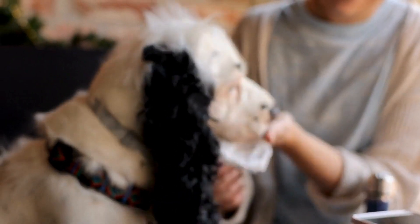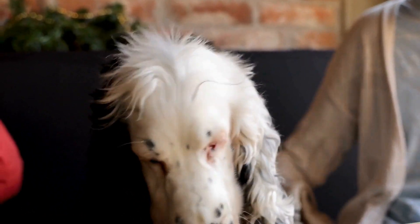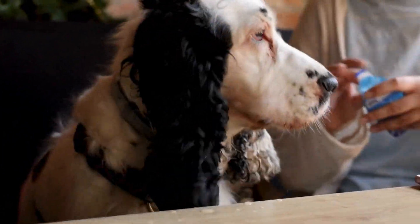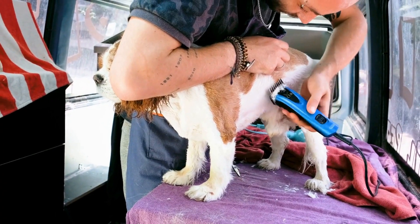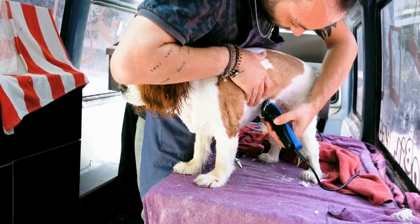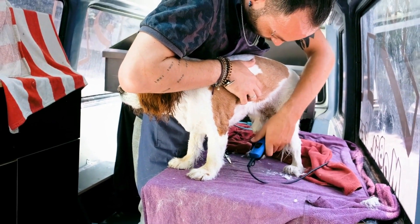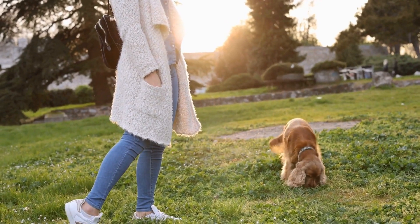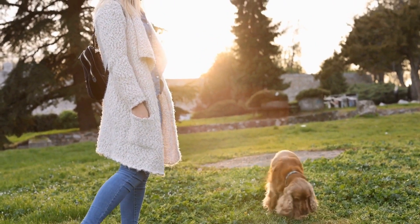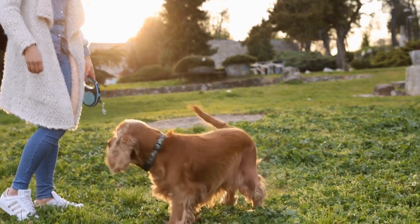Aside from the physical obstacles, agility training also involves teaching the Cocker Spaniel to follow handling signals from their handler. These signals include verbal cues, hand signals, and body language that direct the dog through the course. Consistent training and clear communication are vital in ensuring the dog understands and responds to these signals correctly.